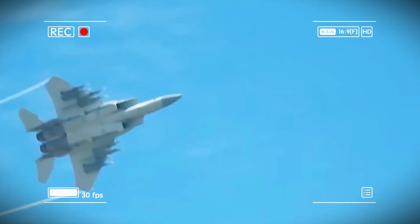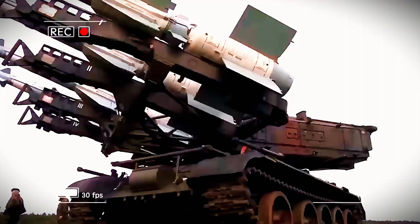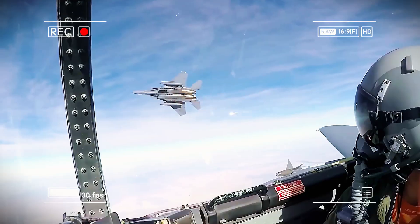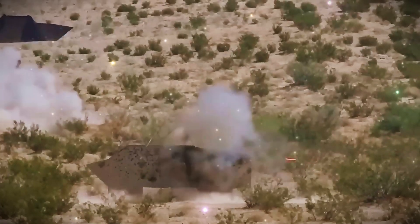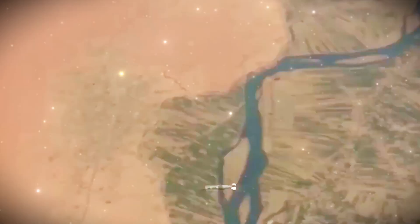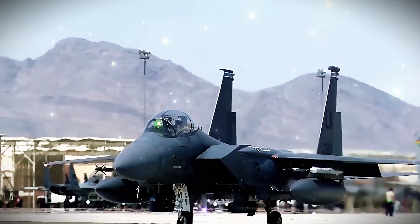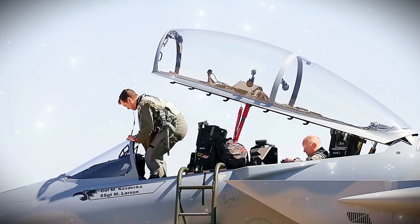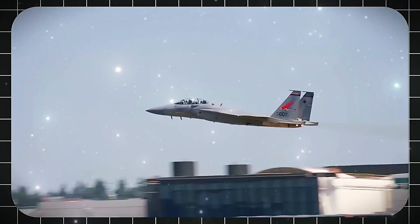Originally built for a 4,000-hour service life, upgrades later pushed it to 8,000-plus hours. The first F-15A flew on July 27, 1972, followed by the two-seat B model in 1973. Its advanced radar offered look-down/shoot-down capabilities, tracking low-flying targets while ignoring ground clutter. The cockpit featured simplified controls letting one pilot handle everything. Unlike older jets like the F-14 or F-4, the F-15 used a single canopy frame for better forward visibility. As the USA's first true air superiority fighter since the F-86 Sabre, it quickly gained fans among allies like Israel and Japan.